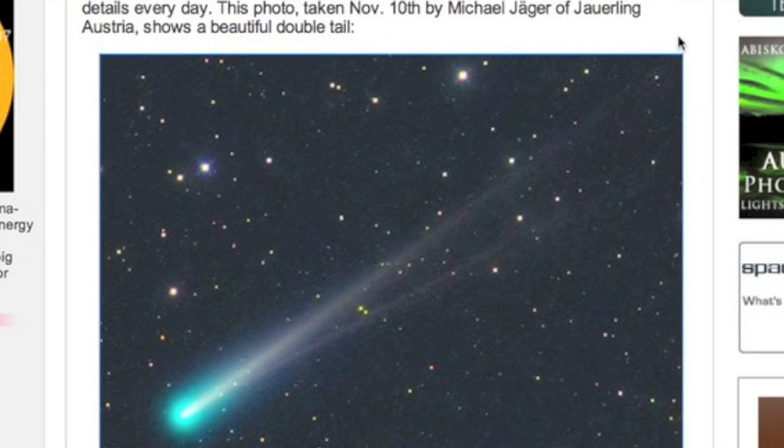Good morning, folks. Let's go right to ISON. Spaceweather.com has a couple good posts on the comet this morning, including this share from Michael Yeager, one of the best amateur astronomers in the world. The ion and dust/debris tails have separated as the angle between the comet and the sun and the comet's trajectory have grown to allow for dual-tail visibility.